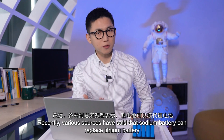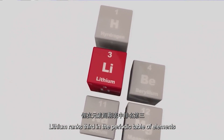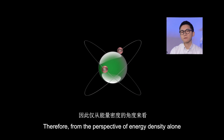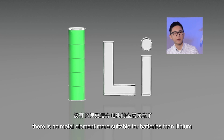Recently, various sources have said that sodium batteries can replace lithium batteries. Lithium ranks third in the periodic table of elements, is extremely easy to lose electrons, and is the lightest metal element. So from the perspective of energy density alone, there is no element more suitable for batteries than lithium.